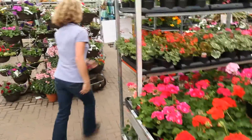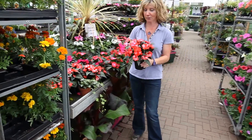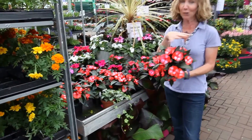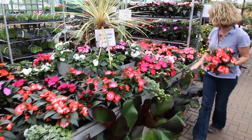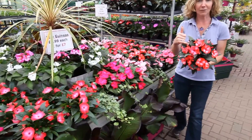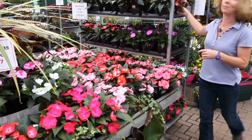Moving round the corner to another very popular plant: New Guinean Patience. This variety is called Colour Power and you can really see why, because look at the amount of blooms and all the colours. We've got cerises, bi-colours, bright pinks, salmons, and a lot of them have got this dark leaf as well which gives you all that extra interest. Really popular plant.